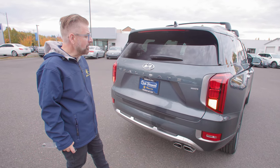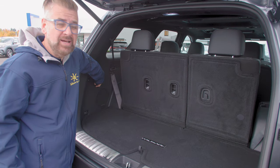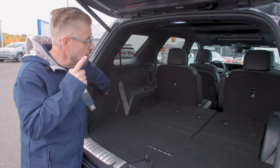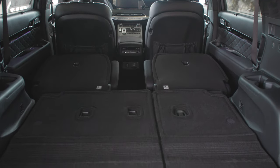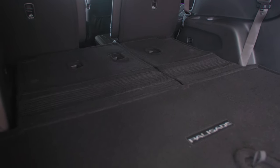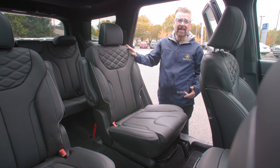Once you open the trunk or rear liftgate, you'll get about 18 cubic feet of space. Put the third-row seats down and you'll get around 45 cubic feet — the third row goes down electrically with the headrests going down automatically. Put the second row down — tip and fold manually — and that gives you just over 86 cubic feet of space. You could go to the hardware store and load up wood or concrete sacks with that kind of room.